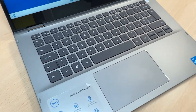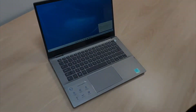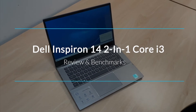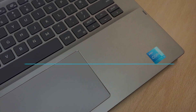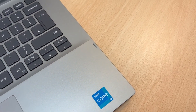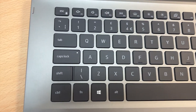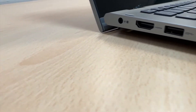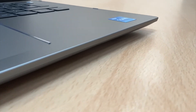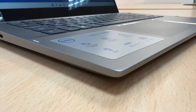Hello everyone and welcome back to our channel. This week we will be reviewing and benchmarking the Dell 14 2-in-1 Core i3 machine. This laptop is perfect for those of you who are constantly torn between buying a laptop or a tablet — why choose one when you can have both? This machine has a 14-inch display, making it just big enough to work on like a laptop but just small enough to work on as a tablet too.